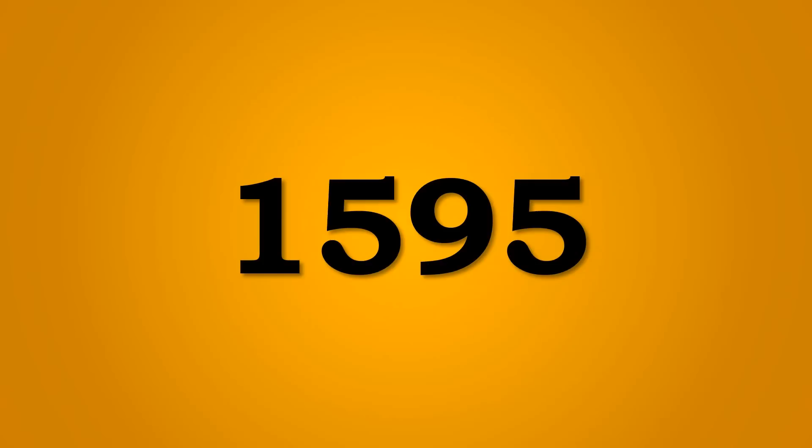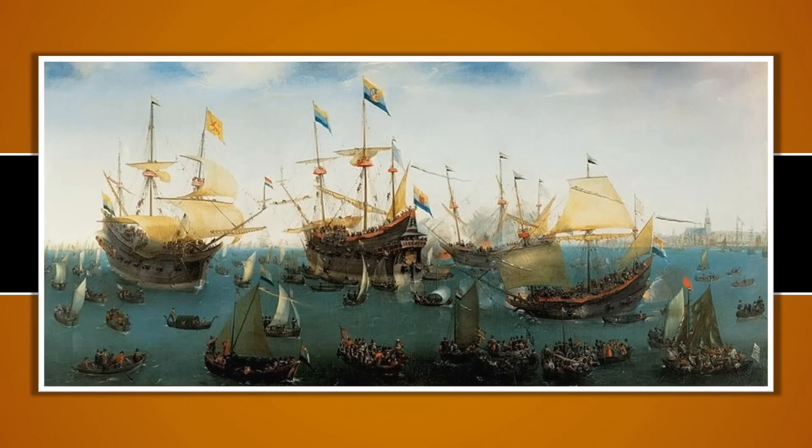In 1595, the Dutch decided to strike back against the Portuguese exclusion of the Dutch in the spice trade. An expedition was mounted to Java, which is one of the islands in Indonesia, to trade these spices, where they also fought with the Portuguese but eventually made it back. When they did make it back, they made a 400% profit on the goods that they were trading.